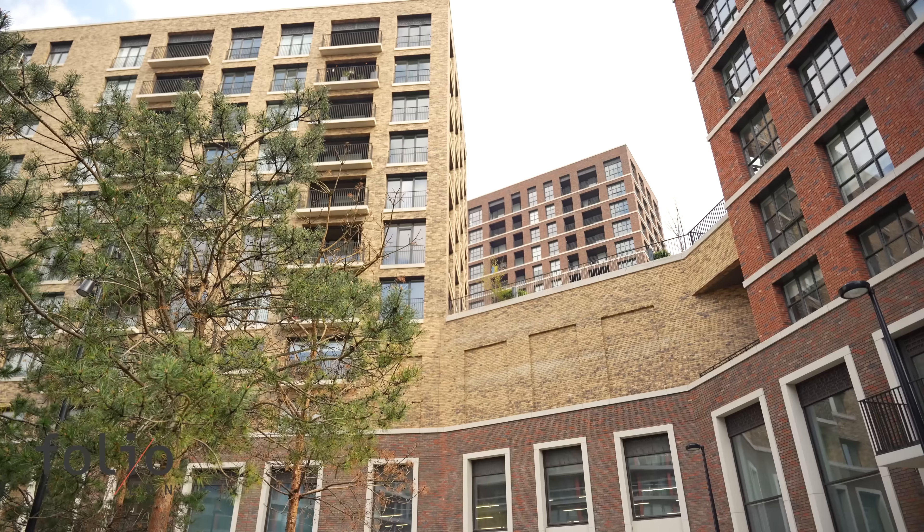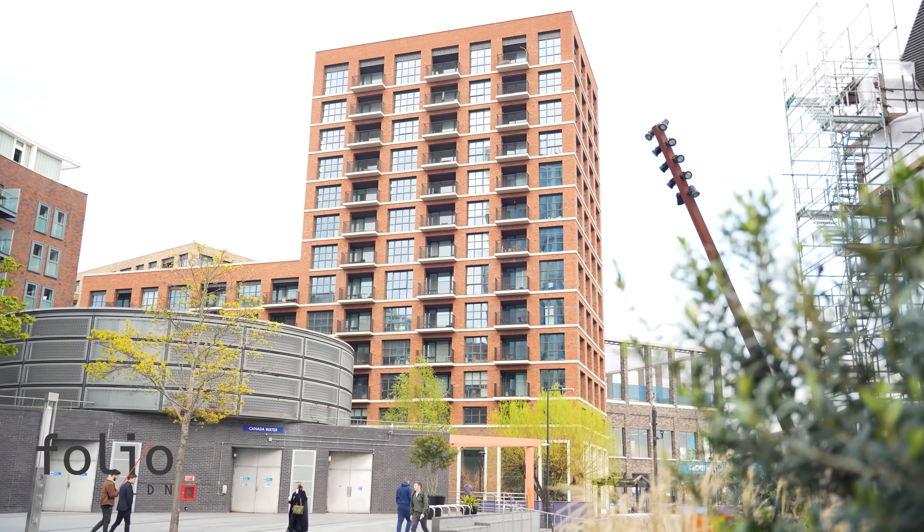I've come to Canada Water to have a look at Folio London's flagship development at Porter's Edge. Located lakeside, it features one to four bedroom apartments, townhouses and duplexes with a whole host of facilities to suit every need. I'll be taking a look around a two-bed, two-bath home and having a look at everything else it has to offer. So let's get cracking.